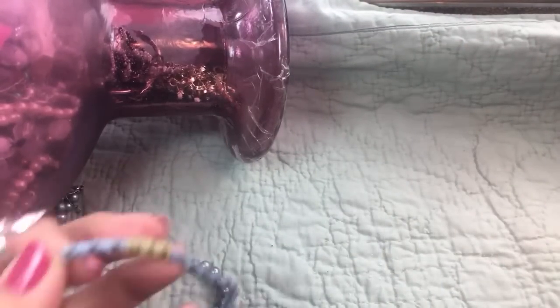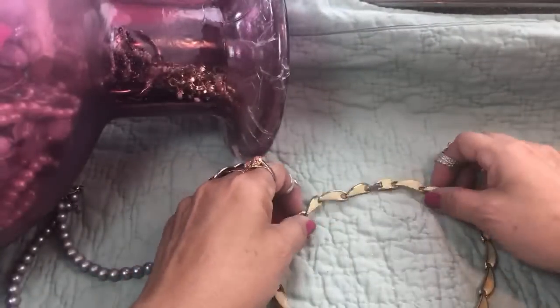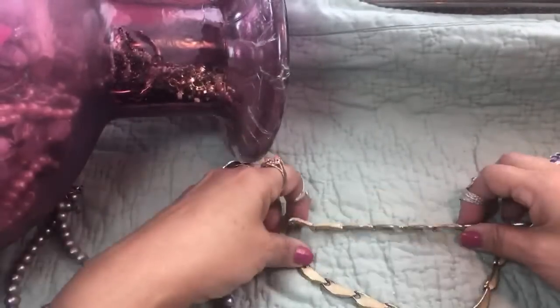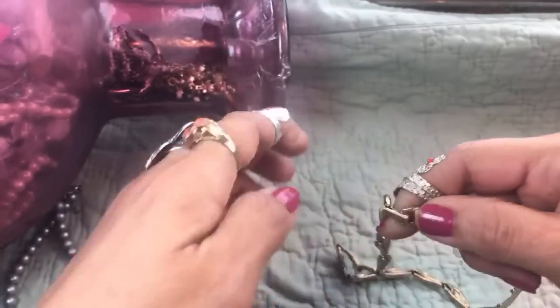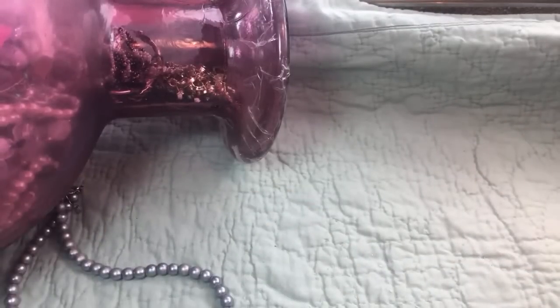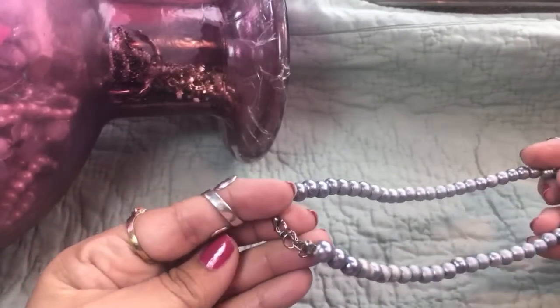I think this was a bracelet at one time - it's kind of stretched out. If I don't say hello to you guys, believe me I'm very happy that you're here. I'm just trying to get through this - most jars take me an hour. This is an acrylic piece, it's really dingy but it may clean up - it's very pretty, it actually looks vintage. So I'm going to try to clean that up. There's the clasp right there. I don't see a maker on it, but it's pretty - it's kind of an enamel thing.